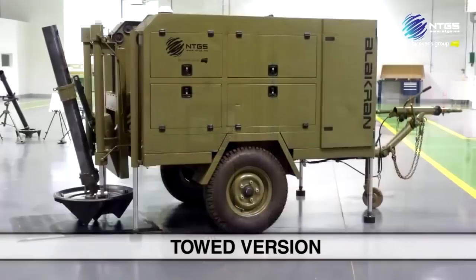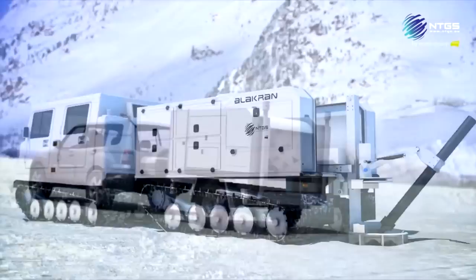The Allocran system can be integrated into any vehicle, with engineering adaptations carried out by NTGS. The system also includes an automatic aiming system for improved precision.